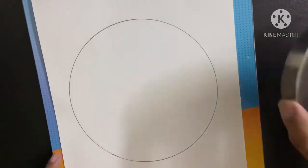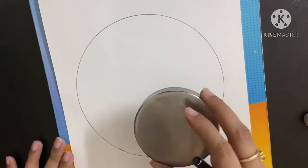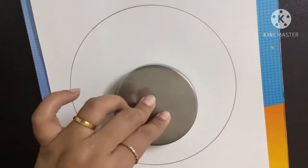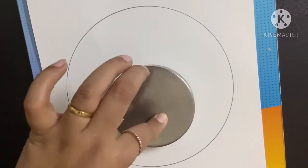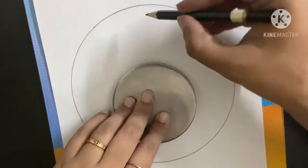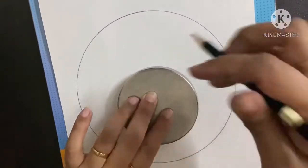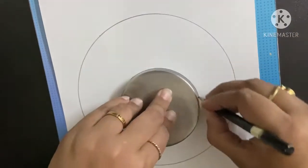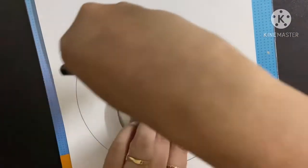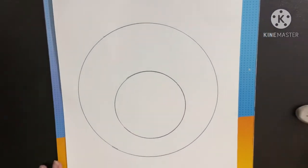Now we come to the second circle, the smaller circle. For the small circle, we will keep this like I have kept it — can you see? Again, we will trace. It is not completely in the center but a little below. Again, we will make a small circle with the help of this cover. This is complete.